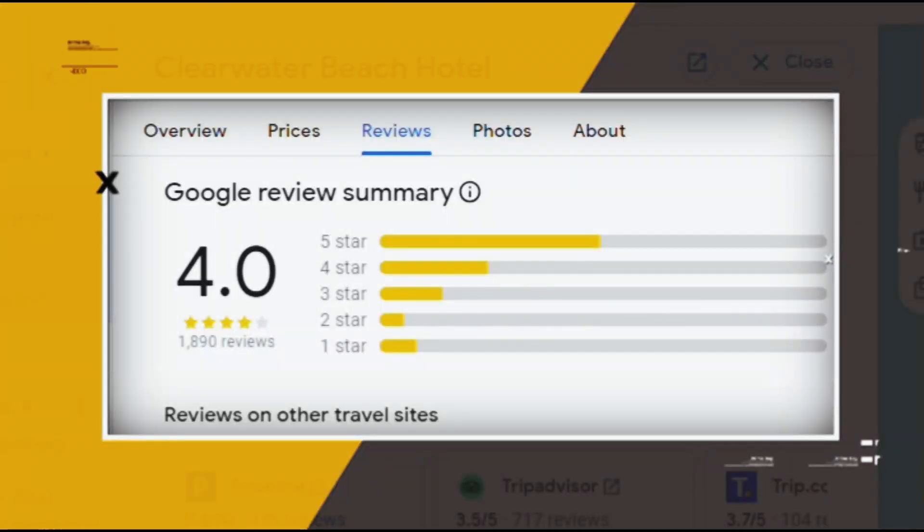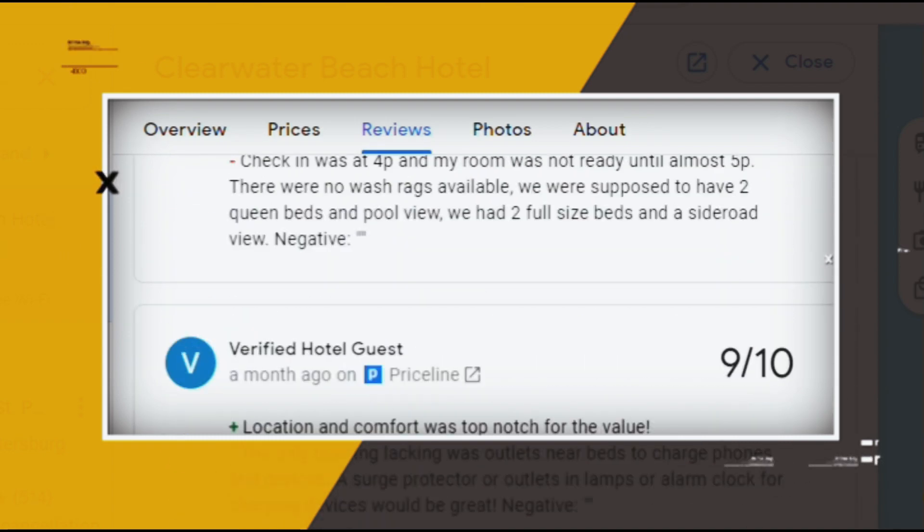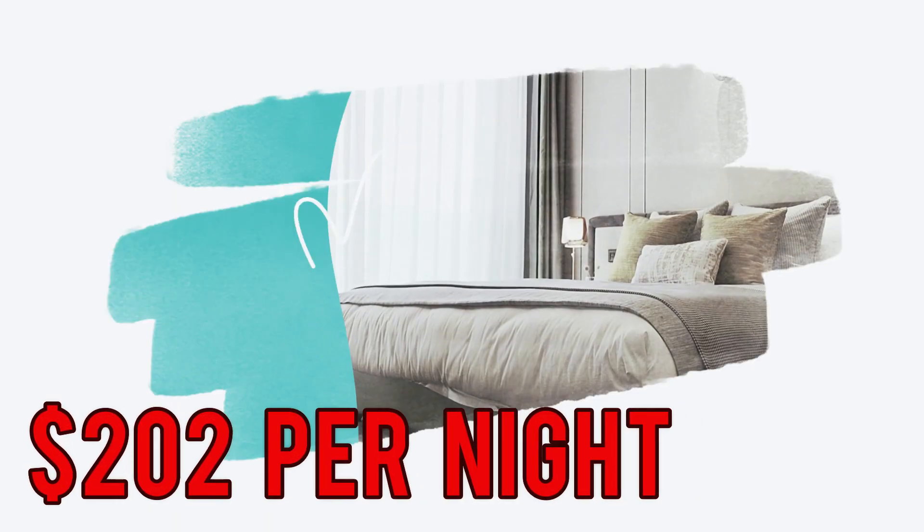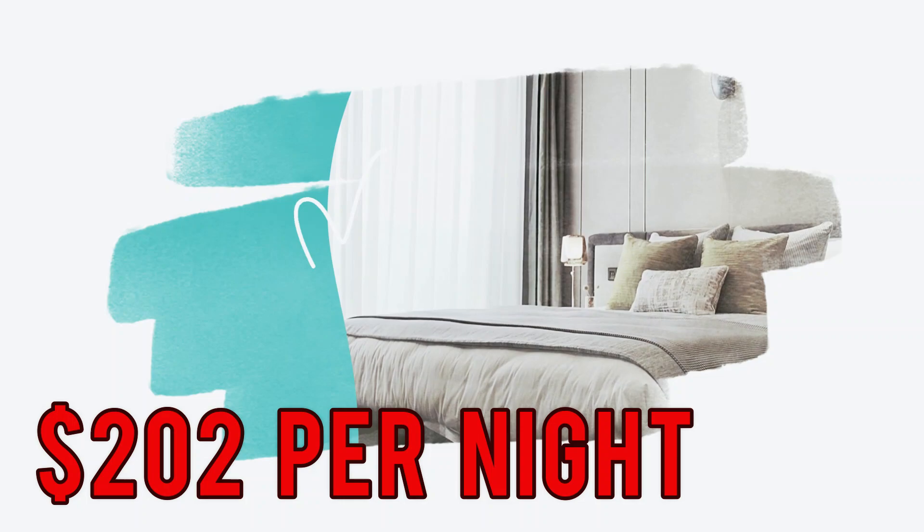Google reviews show a 4.0 rating based on 1,890 reviews featuring numerous positive comments from satisfied customers. You can book a room for as low as $202 per night.